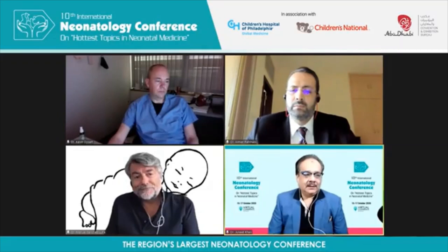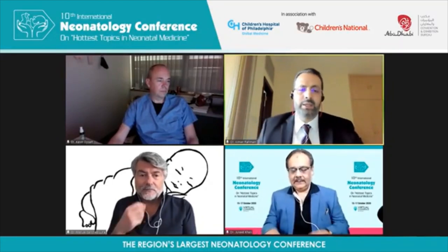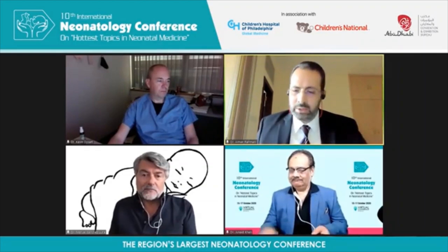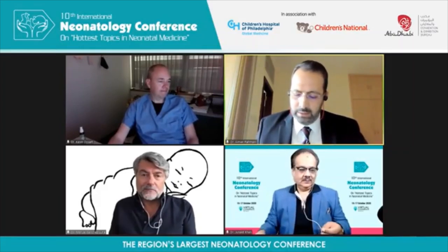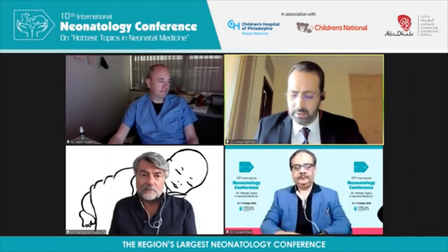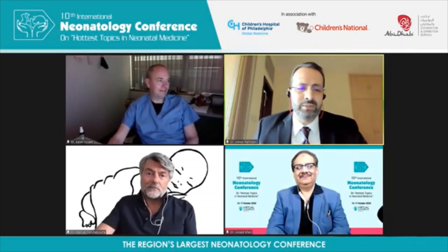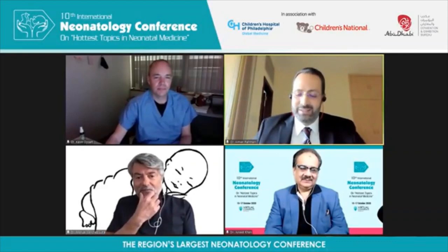With that, I think we have to conclude this session. I would like to thank both speakers very much for really exciting presentations. We will forward additional questions to you, and we ask participants to submit their questions and we will try to reply. Thank you very much to Kevin for waking up early in the US. Thank you everyone, have a good day, and we will come back for the next session.